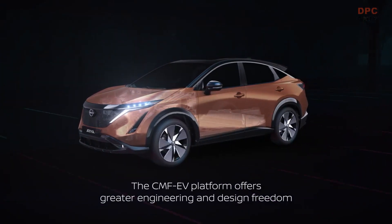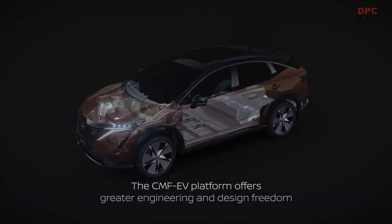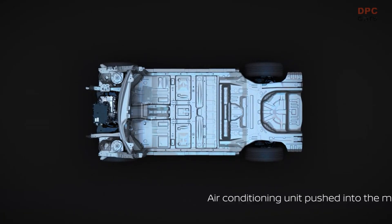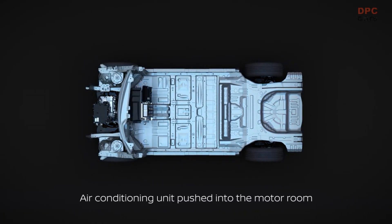Nissan takes an in-depth look at its latest electric vehicle architecture, the CMF EV platform, shedding light on the intricacies underpinning its future electric models. Affectionately known as a magic flying carpet within Nissan,